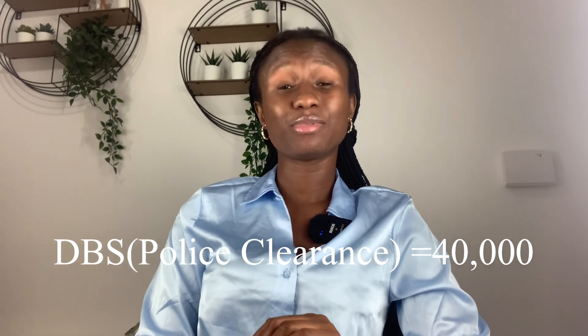Within 30 days of your visa application you need to have a certain amount in your account. To avoid that stress, I advise you to specify to your employer that they should take the sponsor's bond. Then for DBS - that's police clearance - I paid 40,000 naira. Police clearance is supposed to be free or very cheap, but I paid 40,000. I did mine at Oshodi, Lagos.